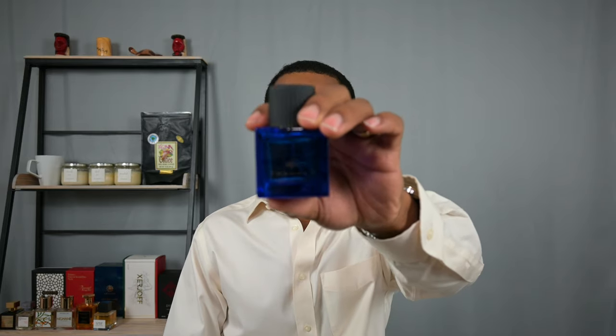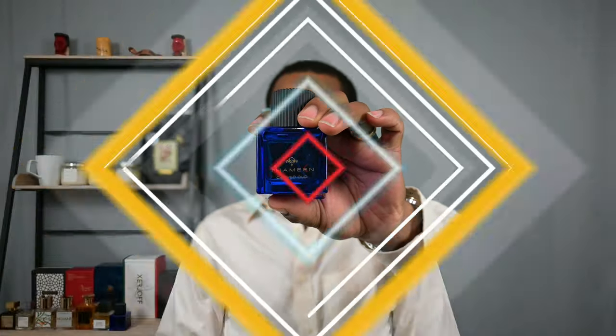I don't expect Tom Ford to make extraits — they would just cost way too much money. From the house of The Dua Brand London, a house that makes good extraits in general, this is Carved Oud.